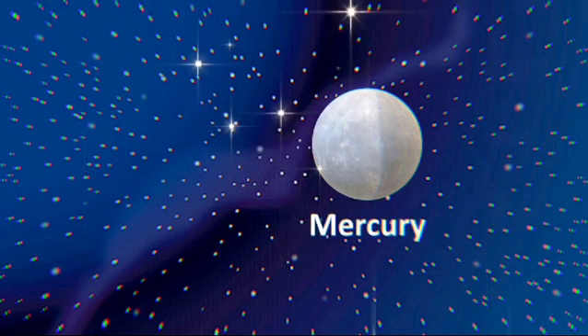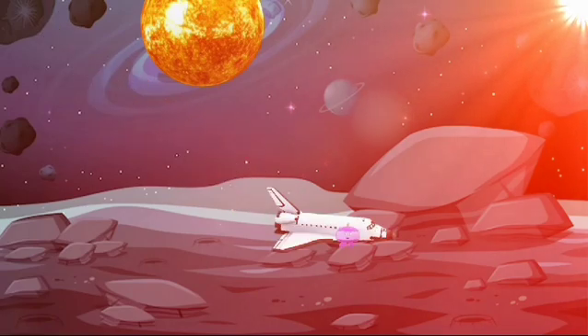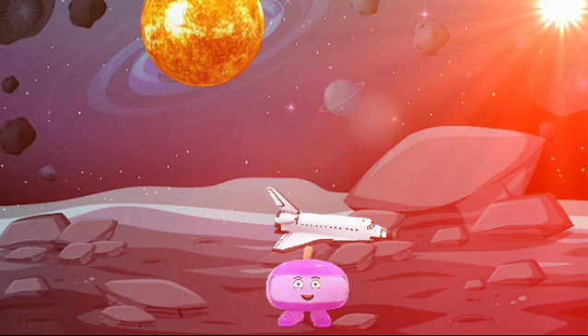Mercury. Our first planet closest to the Sun is called Mercury. Mercury is closest to the Sun, so in the daytime it is the hottest planet. Mercury is also the smallest planet in the solar system. It's getting pretty hot now — time to go to the next planet!